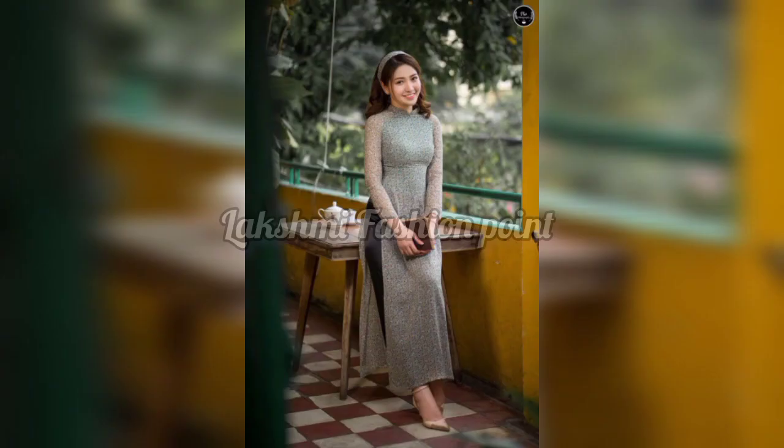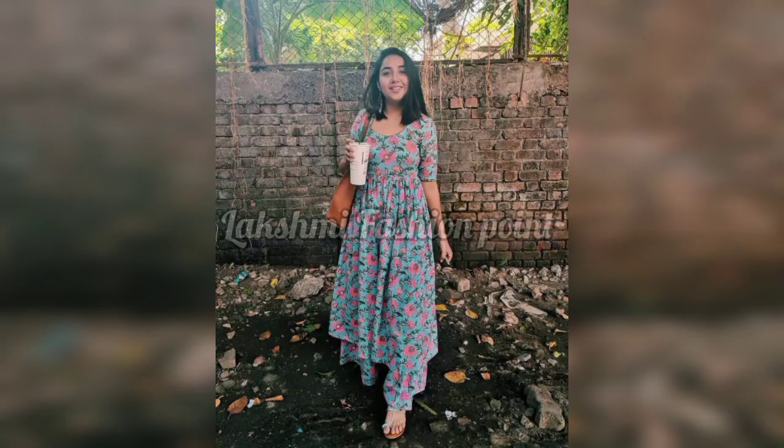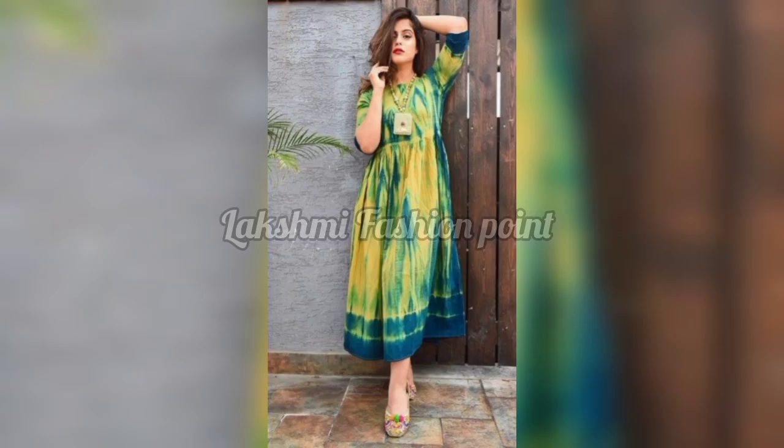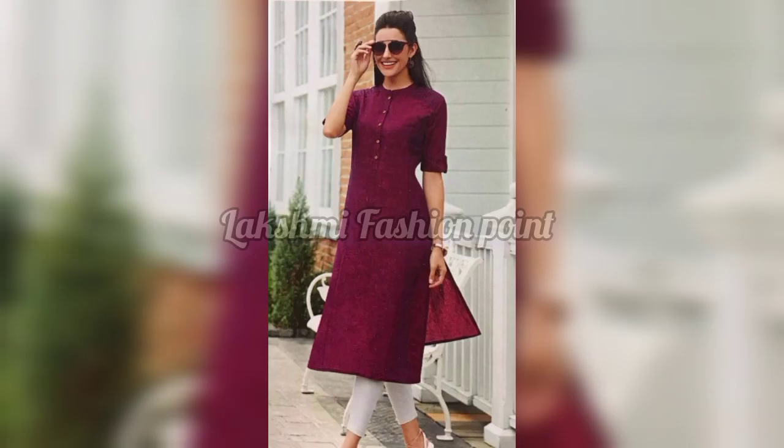If you are comfortable with a Dupatta, you can also use a Dupatta with this outfit. If you like this video, please do like it.